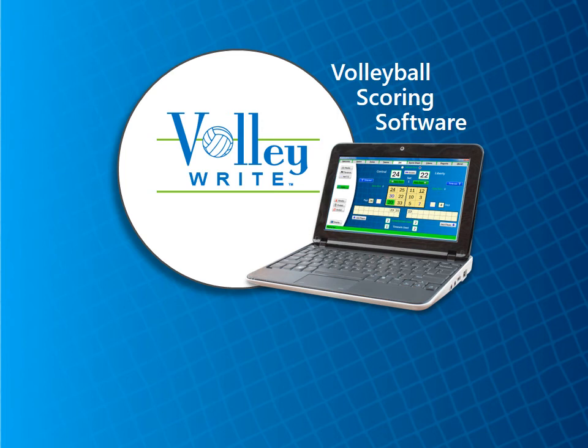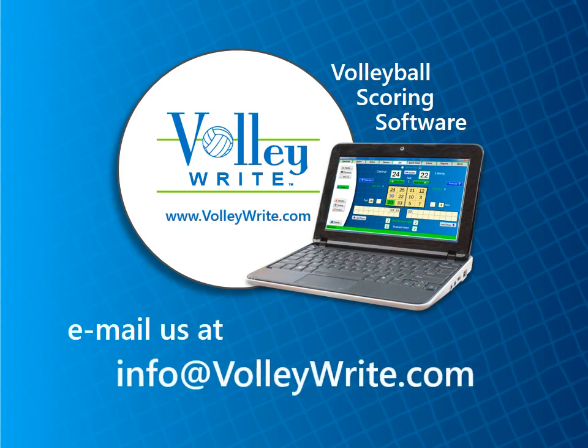You can check out other Volleybrite videos on YouTube or through the Videos page of our website. If you have any questions or comments, email us at info@volleybrite.com. Thanks for watching.